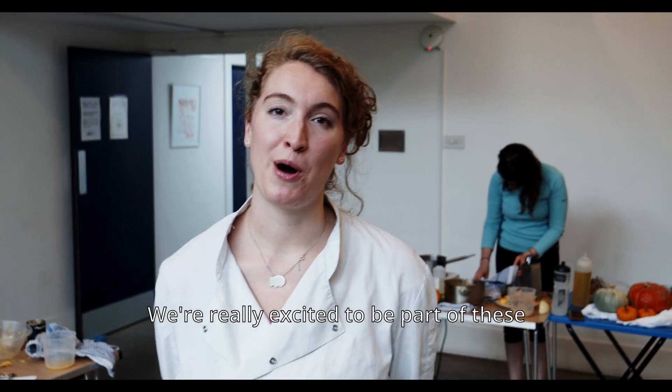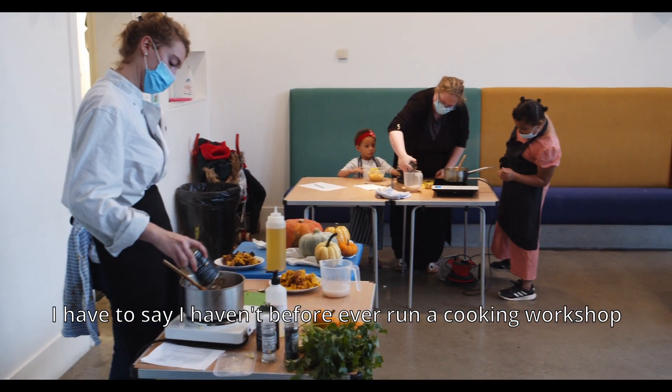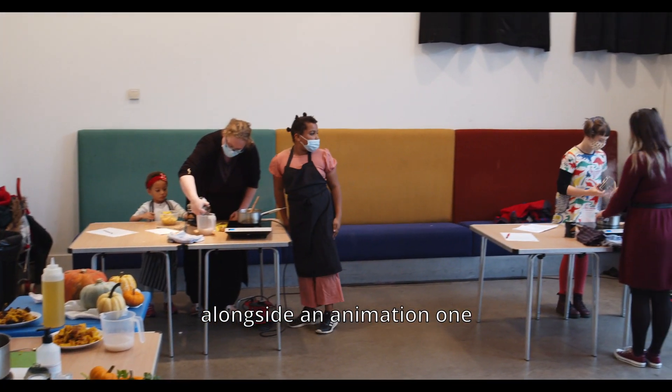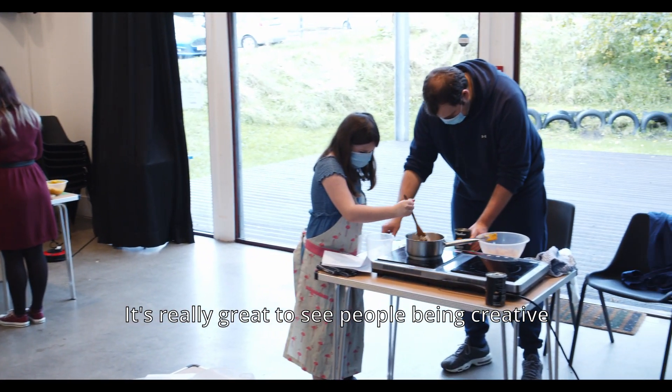We are really excited to be part of these puppet animation workshops. I have to say I haven't ever before run a cooking workshop alongside an animation one, but it has been so much fun. It's really great to just see people being creative.